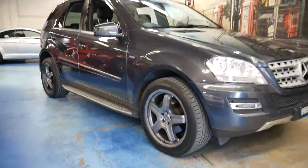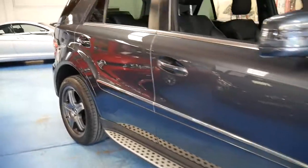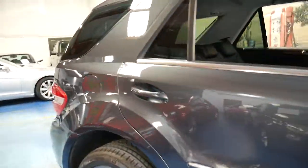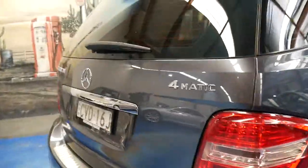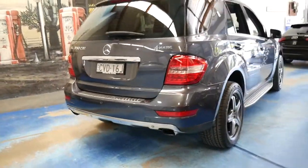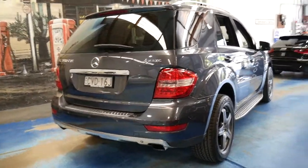This is a 2010 Mercedes-Benz ML350 CDI. My name is Philip Tarrant. We are the Old Timer Centre and I'm going to talk to you about this beautiful Mercedes ML series.